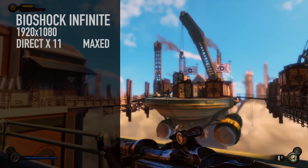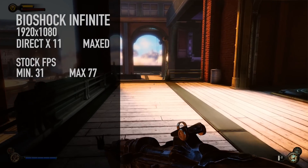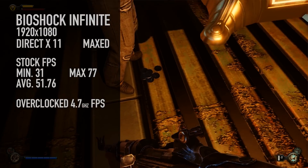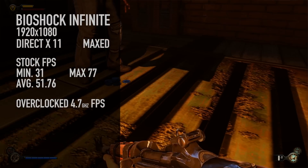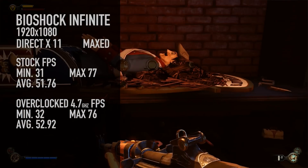Let's look at Bioshock Infinite at 1080p, DirectX 11, everything maxed out completely. At stock clock, the minimum was 31, max was 77, and the average was 51.76. Then we overclocked to 4.7 GHz — it was very easy. I just went in, changed the multiplier, and the only thing I needed to do was bring up the voltage to about 1.4. At 4.7 GHz, the minimum was 32, max was 76, and the average was 52.92.